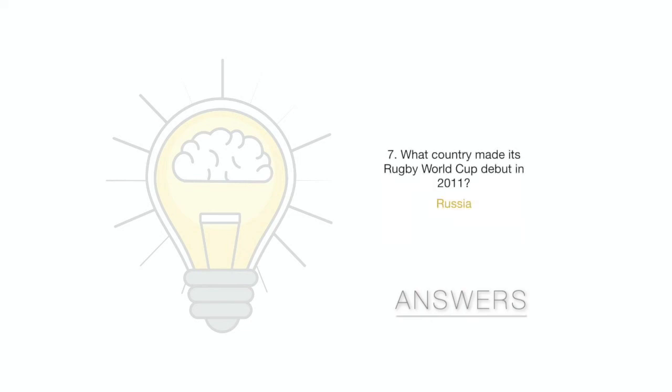Question 7: What country made its Rugby World Cup debut in 2011? It was Russia. Question 8: What fruit is associated with Bournemouth Football Club? That's the cherry — they are nicknamed the Cherries. Question 9: Who said Superman don't need no seatbelt? That could only be Muhammad Ali.